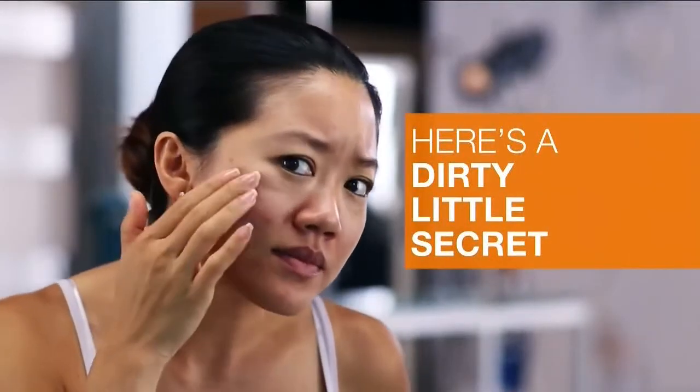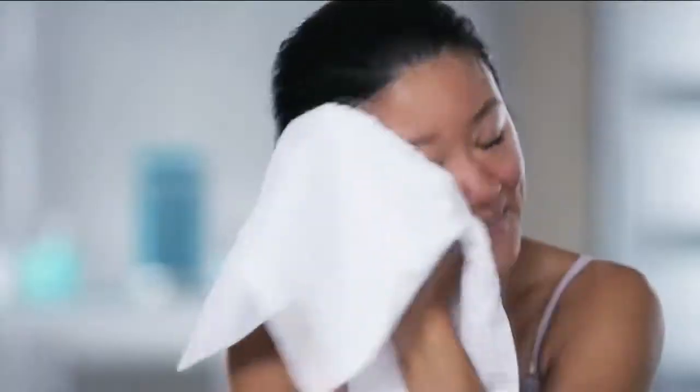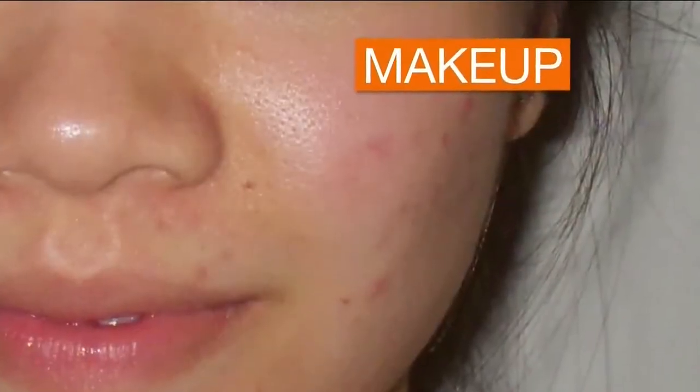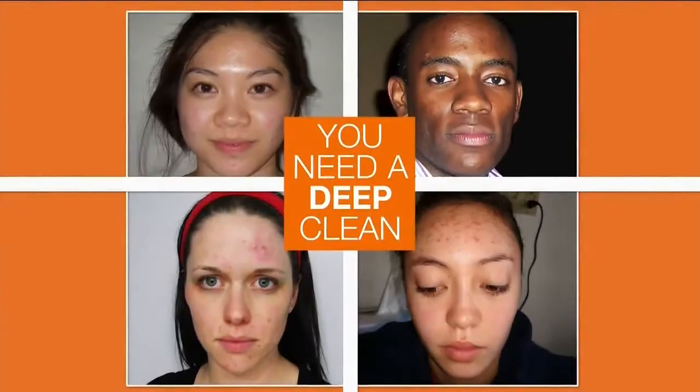Here's a dirty little secret. When you wash your face at the end of the day, you might only be cleaning the surface of your skin. But what about the dirt, sweat, and makeup that's found its way deep into your pores? That's what causes breakouts. To clear those congested pores, you need a deep clean.